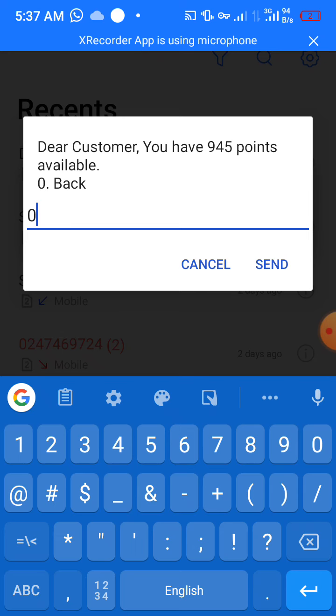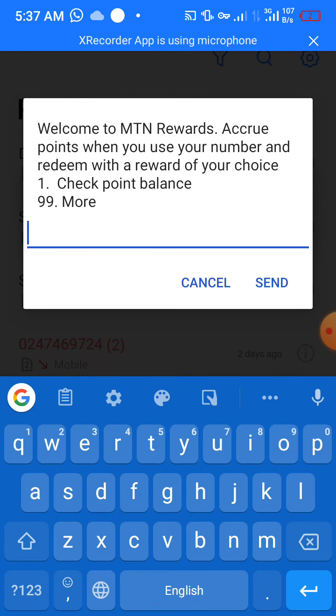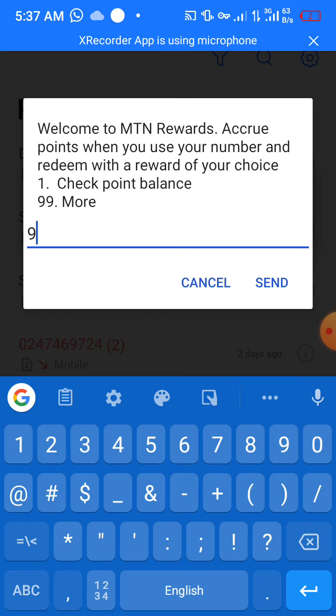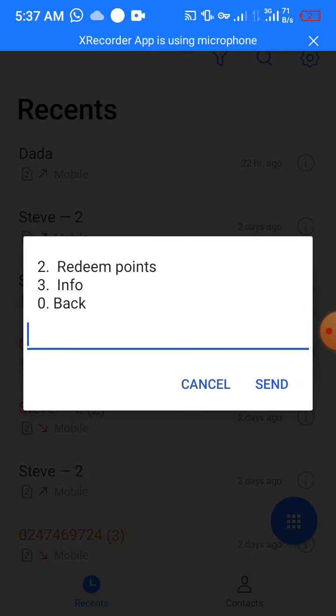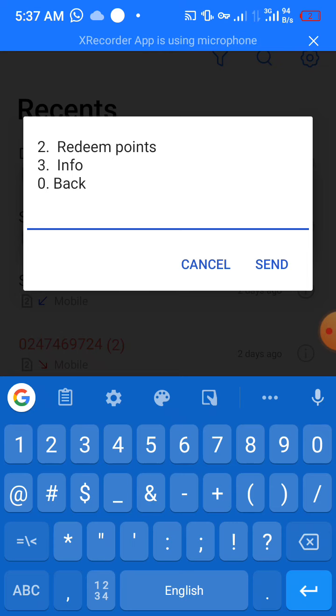After checking your point balance, go back — that's option zero. You'll see another option: nine nine, which says 'More'. That means if you input 99, there are more options available. So input 99, and then you see option two: Redeem Points, and option three: Info.